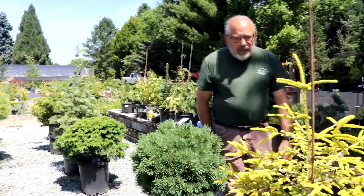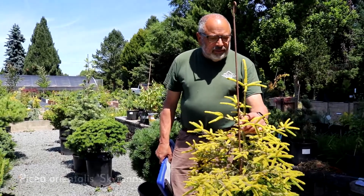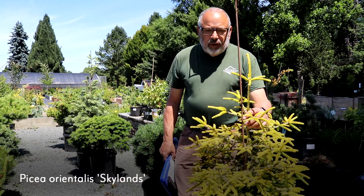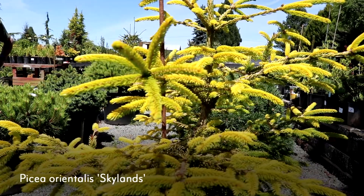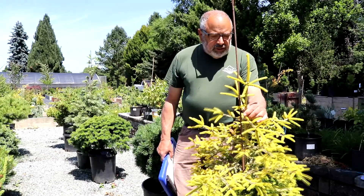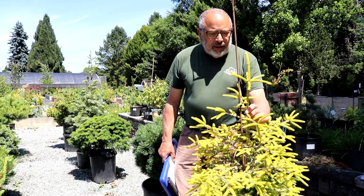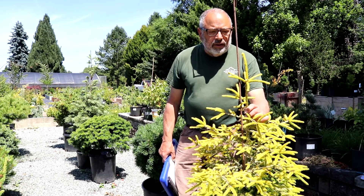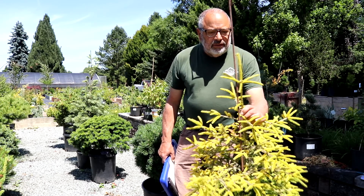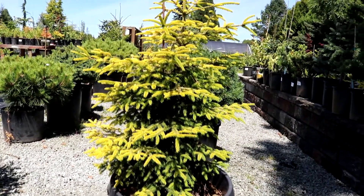In front of me is an oriental spruce called Skylands. This will be a pretty good-sized tree eventually — you can get 15, 20, and well over that in height. Nice bright golden yellow color; the inside is green, so there's a nice contrast between the green and the gold. These Skylands do need some protection when they're young. As they age and they're in the landscape, the sun doesn't bother them, but they can get some sunburn when young — it doesn't kill them, but they will get that burned look. Today with the sunshine on it, this color is just popping out.